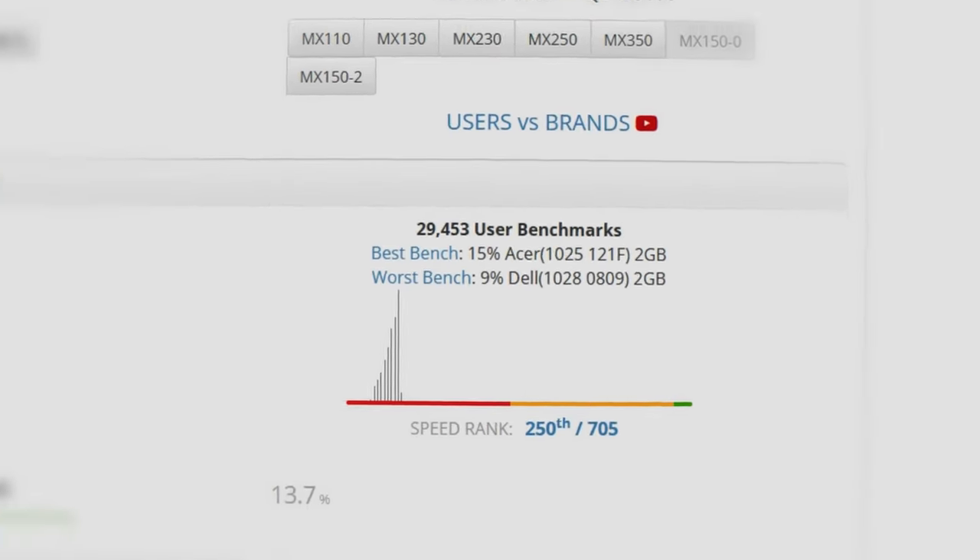That's like your GPU. So not exactly a high bar to clear.